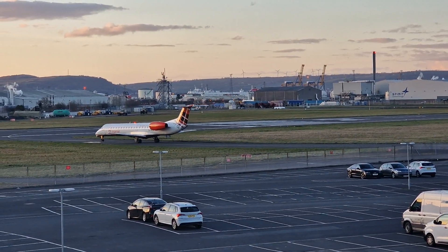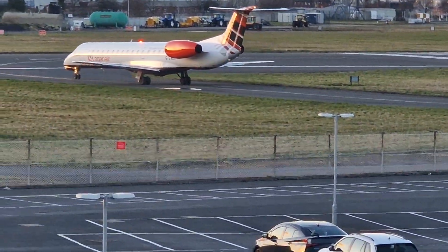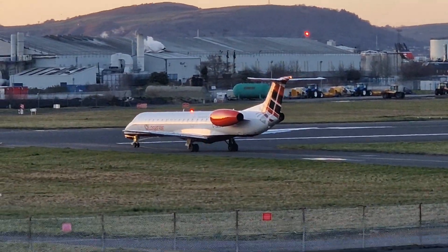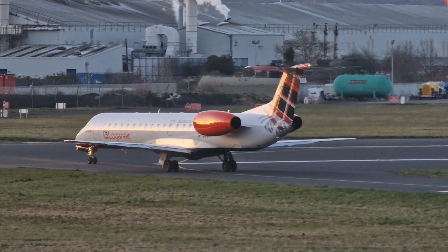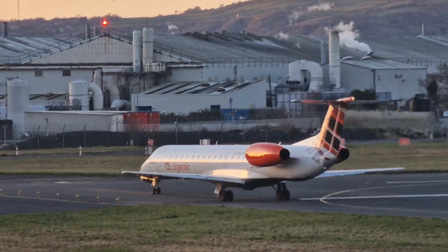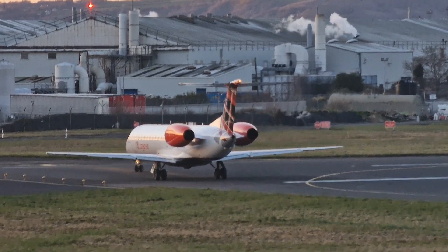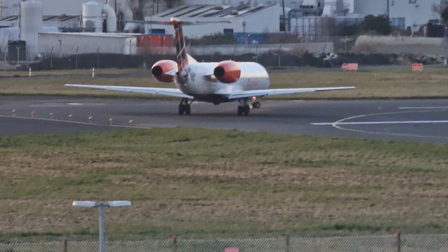Okay, flare up. We're going to go into the next stop. Bye bye.